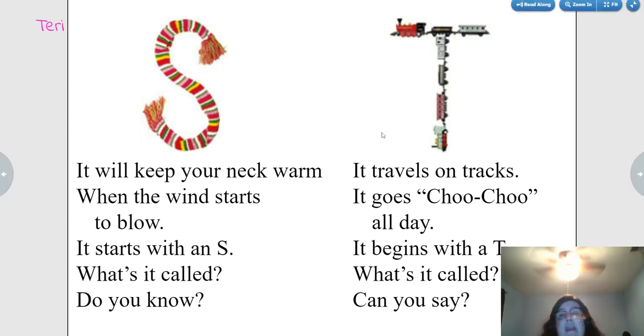It travels on tracks. It goes choo-choo all day. It begins with a T. What's it called? Can you say? Train.